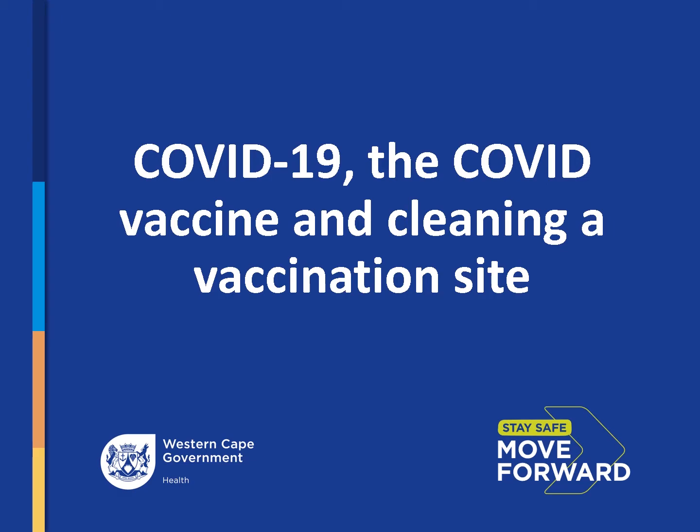COVID-19, the COVID vaccine, and cleaning a vaccination site. Welcome to the first part of this presentation on what is COVID-19 and the COVID vaccine. We will be covering how to clean a vaccination site in part two. The intention of this presentation is to give you the facts about COVID-19 and the COVID vaccine so that you can share accurate information with your colleagues and the patients you come into contact with. We also want you to feel confident about how to clean the vaccination sites.